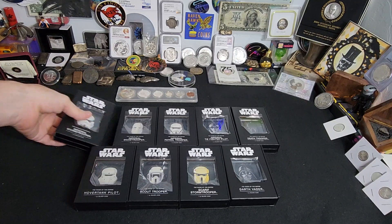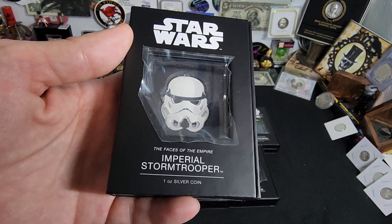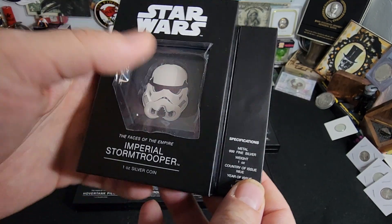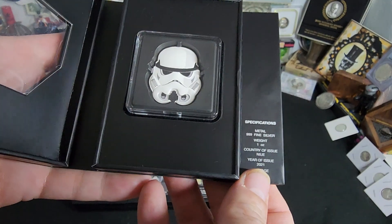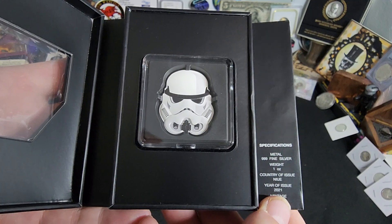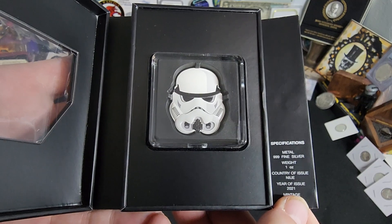Ladies and gentlemen, here to show you today this really cool set called the Faces of Empire. These are one ounce silver coins that were put out by the New Zealand Mint, Niue, and this is a really cool collection that I was able to do a trade with the one and only Rich Fontaine.